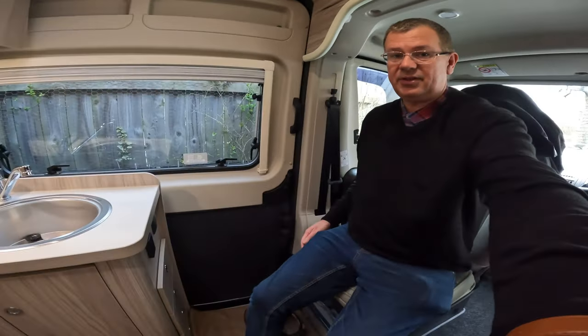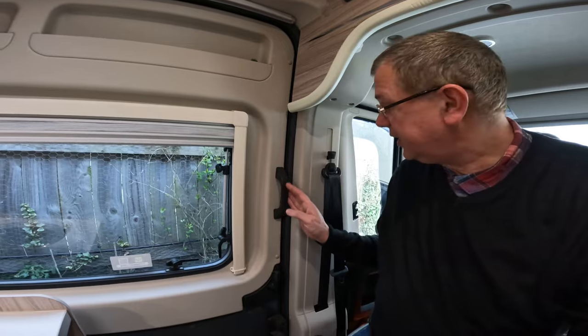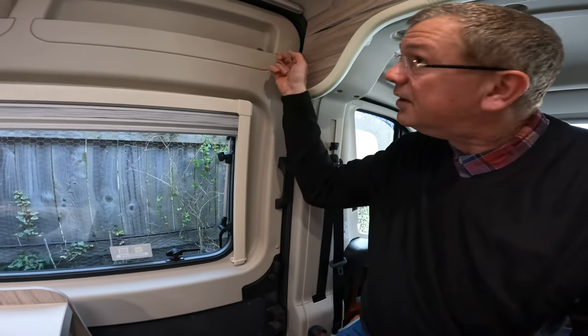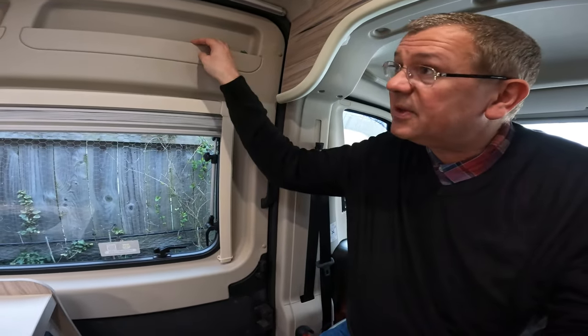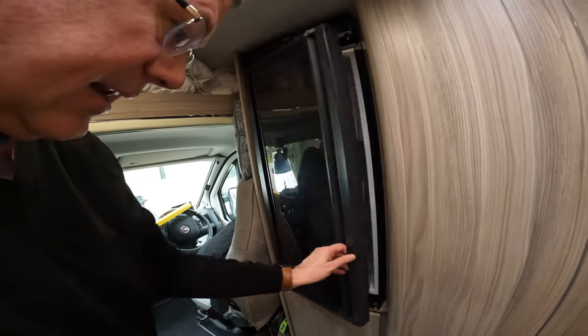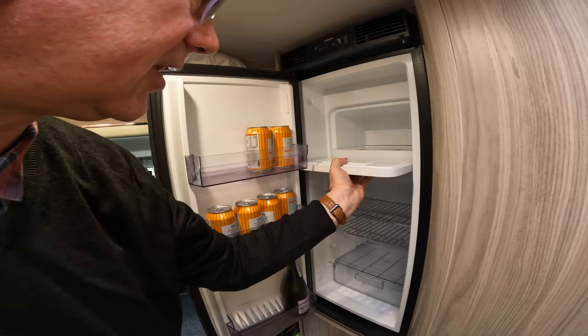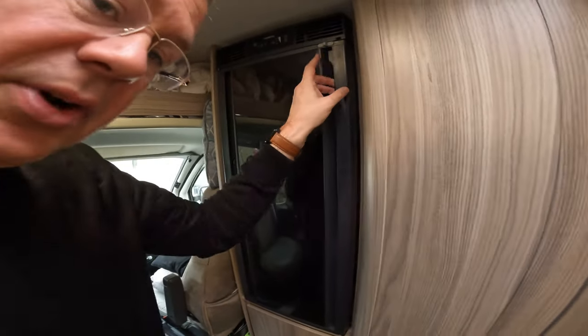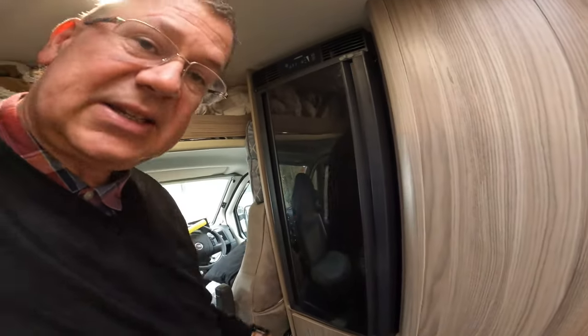You can turn the cab seat round — just lift the handle up at the side and rotate it. Even with long legs you can dangle a little bit at the front. One of the things fitted was a door handle which makes it easier to open and shut, and we've also got a couple of clips at the other end to stop the plastic trim coming away.